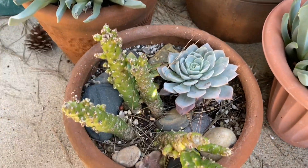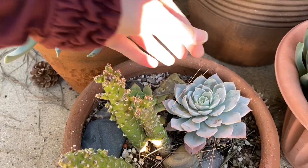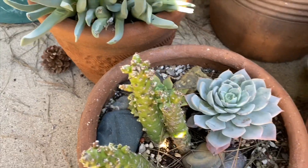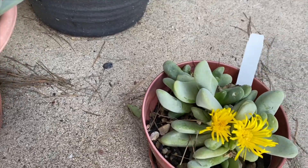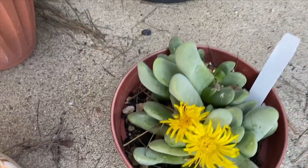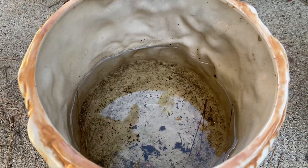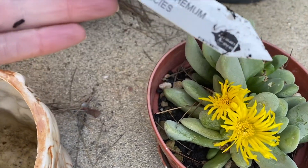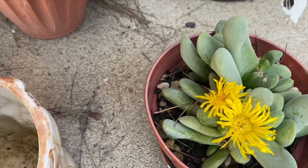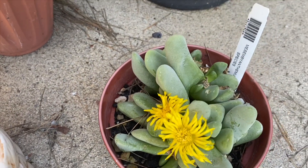Some different types of echeveria areas which are looking really well - they definitely enjoyed the rain we've been having. This one's blooming, it's so cute. I forget what this one's called. I was worried it was going to die - I had it in this pot and I forgot it didn't have drainage, and it was completely full. Luckily he doesn't seem to have gotten too rotten, so hopefully he'll be fine. It's a mesembryanthemum species, so I like to try to keep their tags in, otherwise I can't remember what they are.